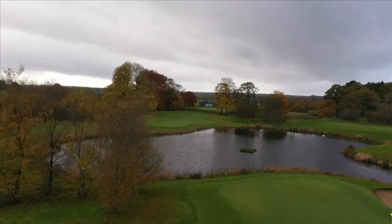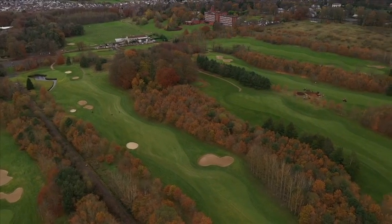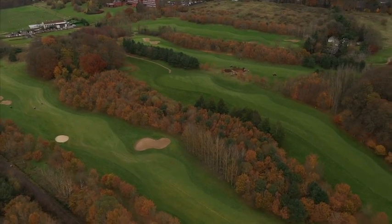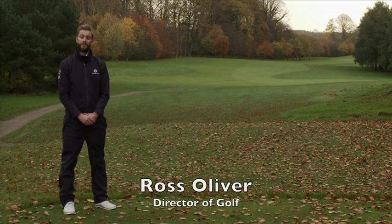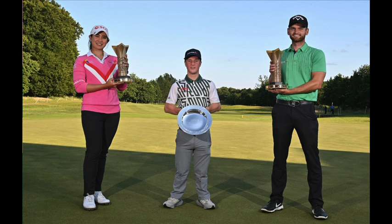Welcome to Galgorm. The past 18 months has been a busy period for us all, and particularly here on our Castle Championship course. In an 11-month period we hosted three professional tournaments: the NI Open supported by the R&A, the Dubai Duty Free Irish Open, and the ISPS HANDA World Invitational.